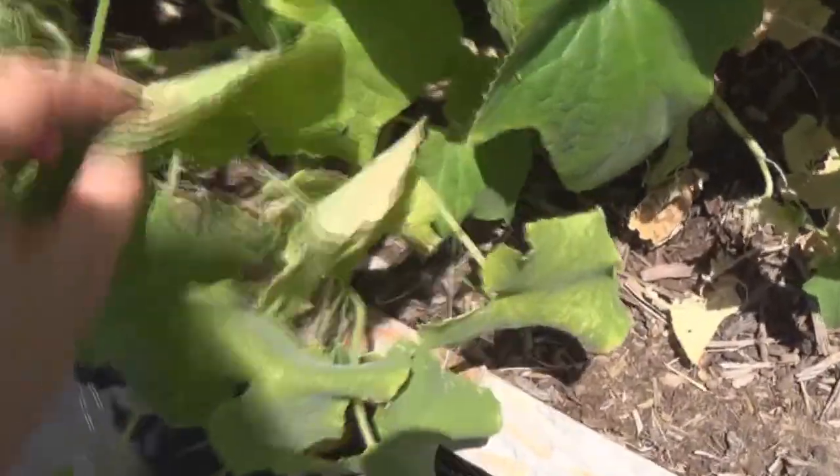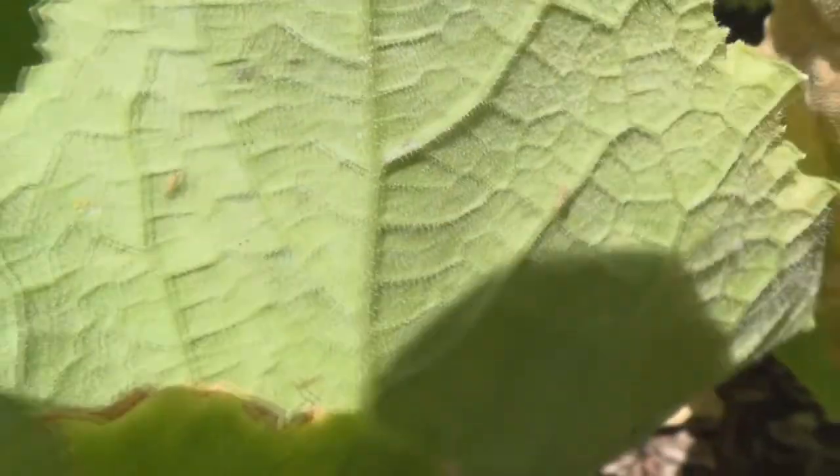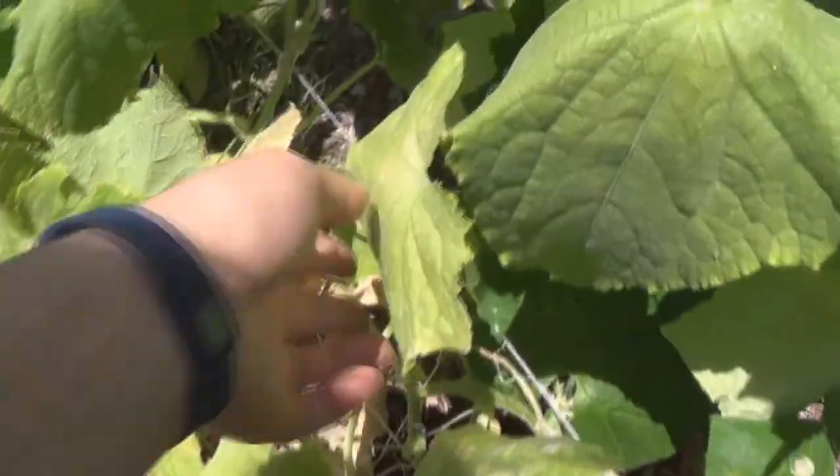Let's see if I can find a good infested leaf for you. Let's flip this leaf over — you guys can see those little white bugs right there in the back. Those are aphids, and they are sucking the life out of the plant. But there are a lot of spiders and I saw some ladybugs that are trying to take care of it.